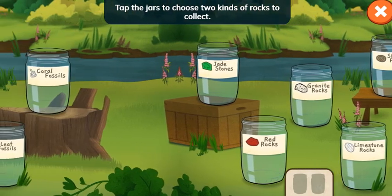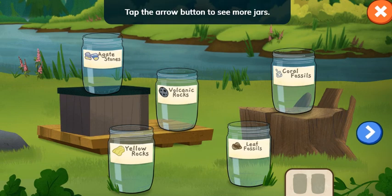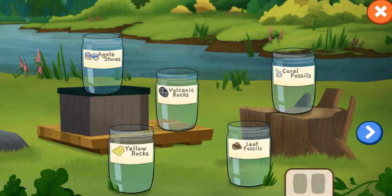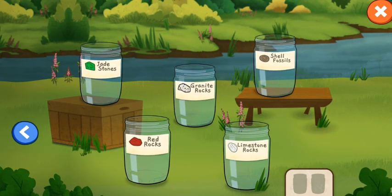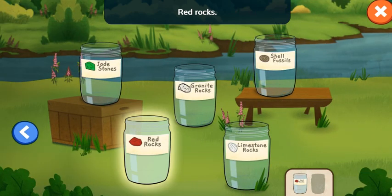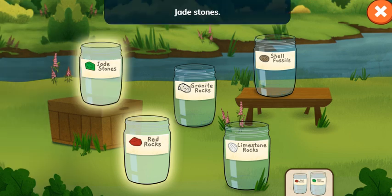Tap the jars to choose two kinds of rocks to collect. Tap the arrow button to see more jars. Red rocks! Choose one more jar. Jade stones!